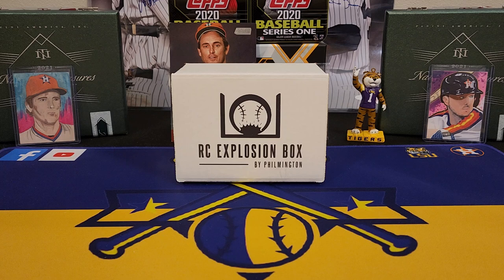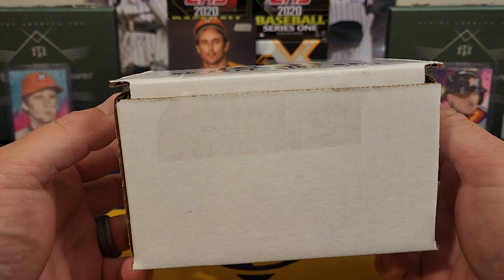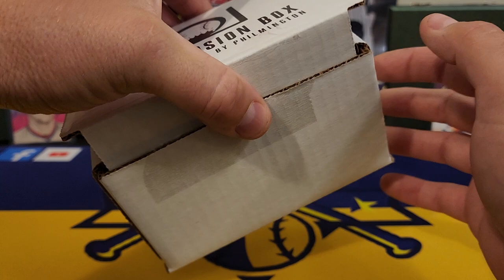What's going on everybody? It's LSU Maniac coming back at you for another little break, and today we got the Rookie Card Explosion Box by Filmington. This is the regular rookie card explosion box. I do get the high-end edition as well. We will be doing that in a couple of days and I'm pretty sure it's another fantastic lineup.